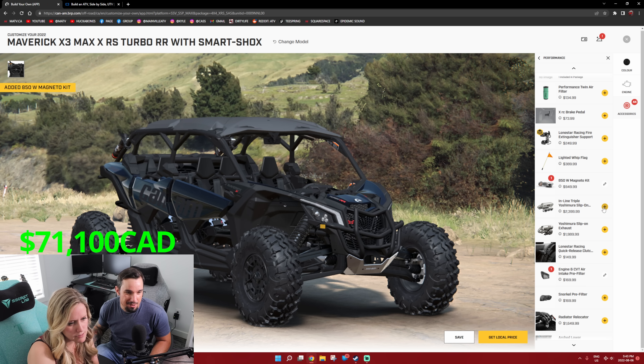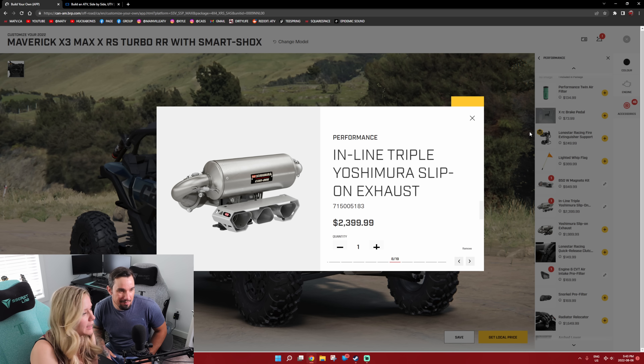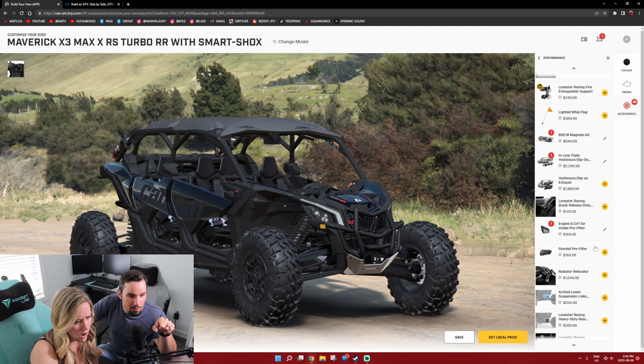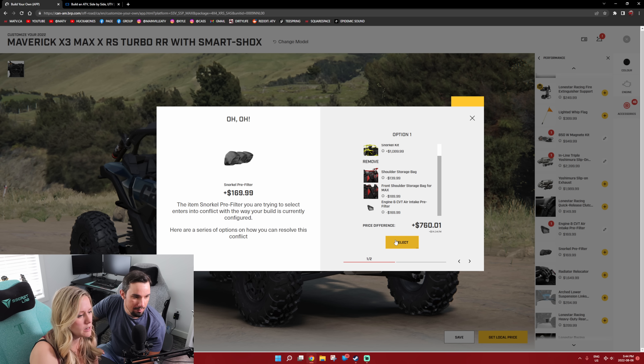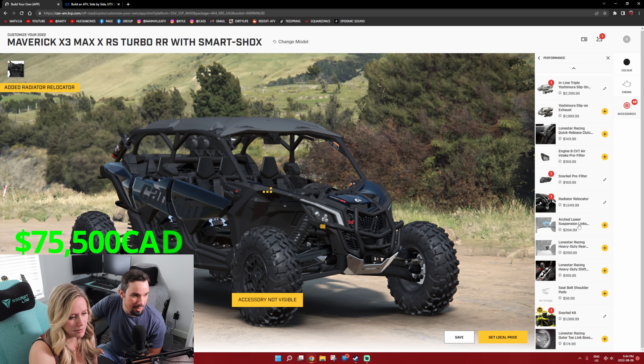I do like a Yoshimura slip-on. Inline triple Yoshimura slip-on — the other one's just a Yoshimura slip-on with a different exit. Snorkel — can you add the snorkel pre-filter and then it'll just add a snorkel? Snorkel kit — I would totally do a snorkel. We have to take off the shoulder storage bag. The CVT air intake pre-filter — that comes stock. And the rad relocate we have to do. That's something I would do immediately. I'm so glad they added that to the X3s — makes it kind of viable.